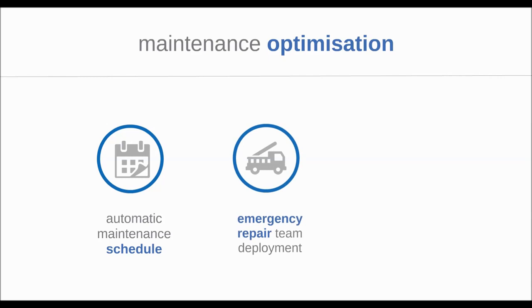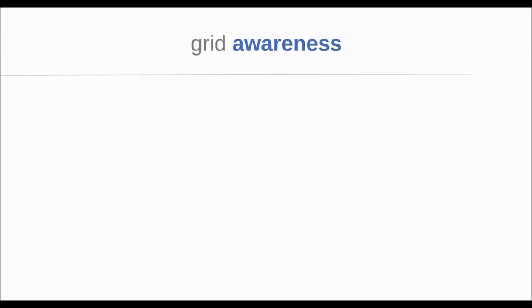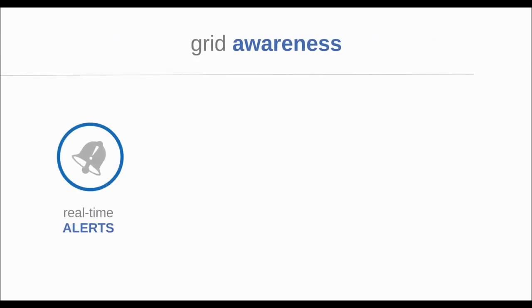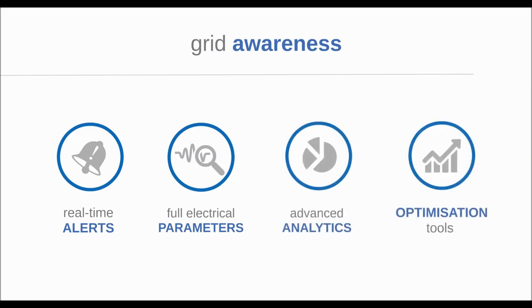Malfunctions are reported in real time and automatic processes schedule maintenance team deployment with detailed information about the ongoing problems, like exact GPS location, probable causes, and spare parts recommendations. Detailed electrical parameters and advanced reporting tools help city management to reduce energy loss and improve lighting policy efficiency.